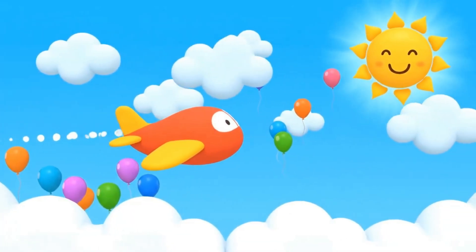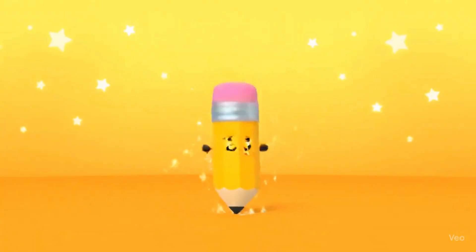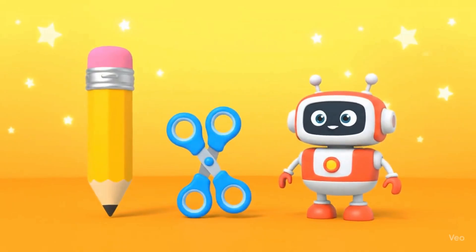Airplanes let us travel across the world in hours instead of days. Imagine visiting your friends far away in the sky! Everyday inventions like pencils, scissors, and even toys make our lives easier and more fun.